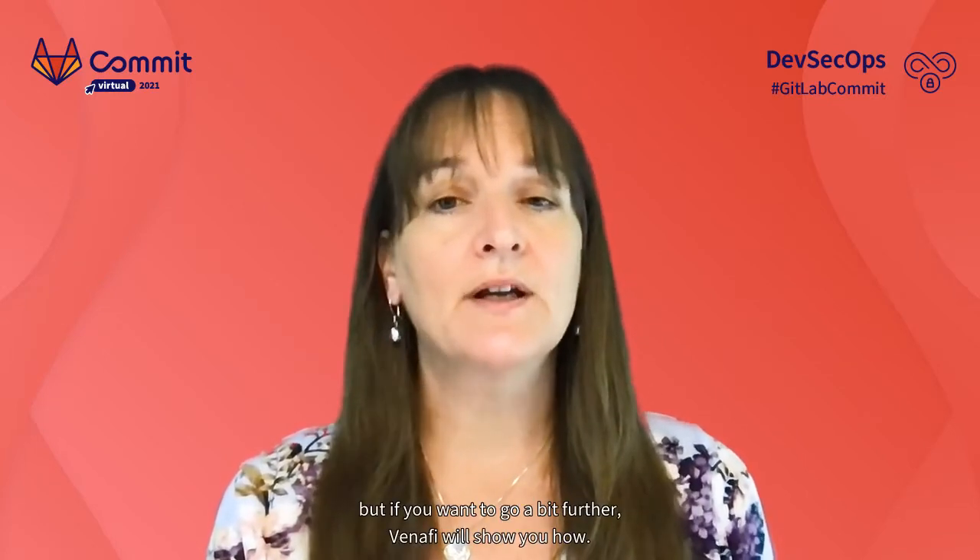A common compliance control that is becoming more and more important is code signing. You can sign the code with GitLab, but if you want to go a bit further, Venify will show you how. In this next session, you'll learn how to certify your code and artifacts with our technology partner Venify. Eddie Glenn and Laurent Dominesch will discuss how applying these added controls can better protect your customers from a software supply chain attack.